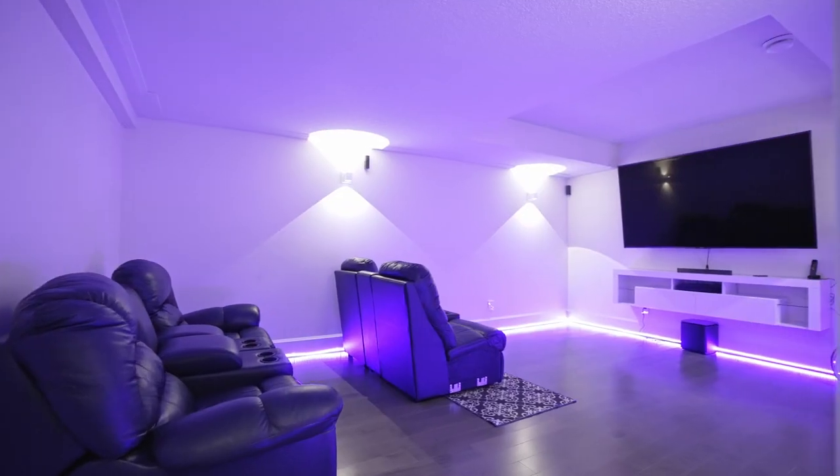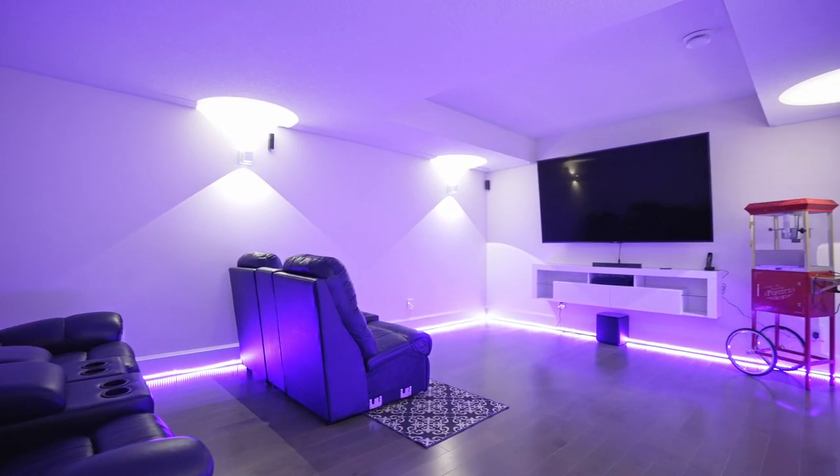And of course, there is an incredible home theater to watch your favorite movies or sporting events in. Let's go check outside.